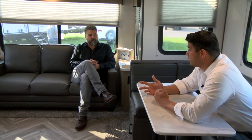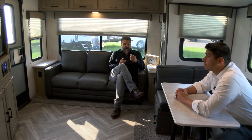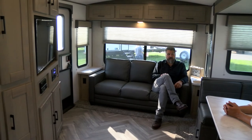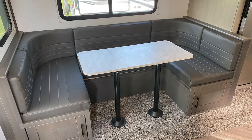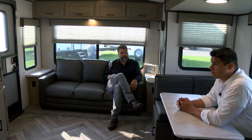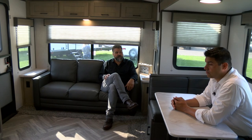The 269 RLS is a brand new floor plan — essentially an enhancement of a more traditional rear living floor plan. It puts the entertainment center in a great spot, integrates a pantry in the kitchen area which is often missing, and features a wonderful trifold sofa that opens into a bed. The U-shaped dinette is standard, and as a couples coach it could sleep six comfortably. You can also option in a theater dinette for a more personalized, comfortable living area.